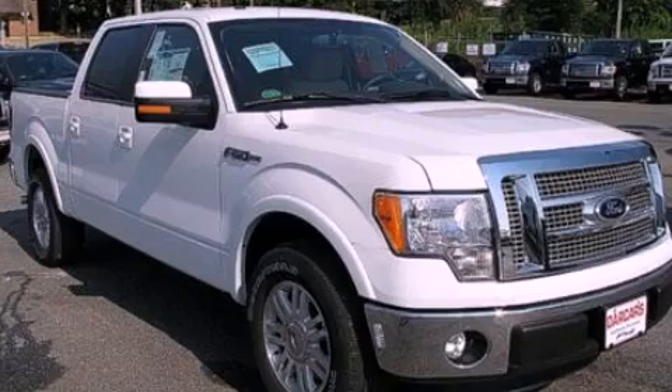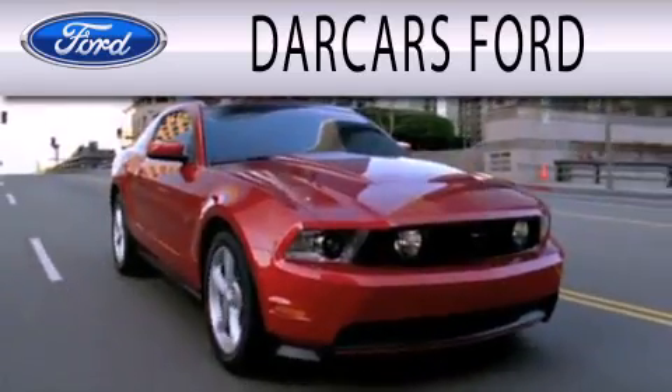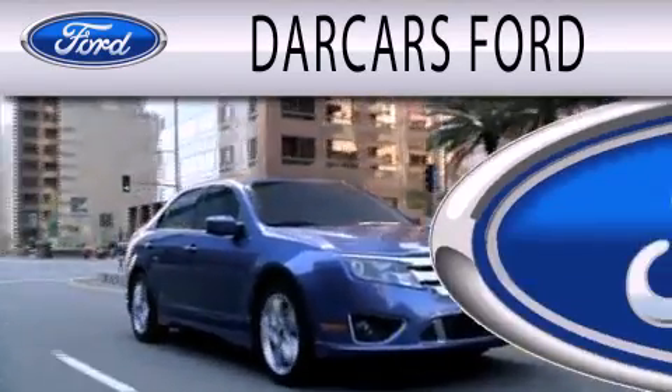Contact us today to arrange your test drive. Darkars Ford is dedicated to doing everything possible to ensure that the experience you have selecting your next vehicle is as pleasant as possible.